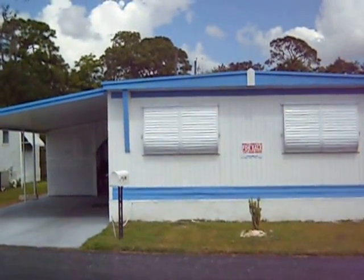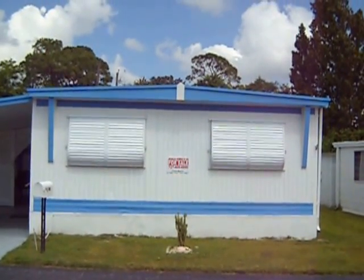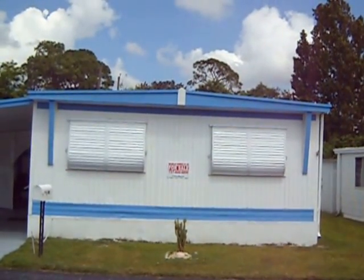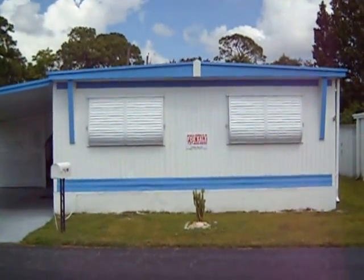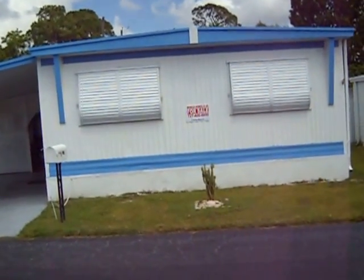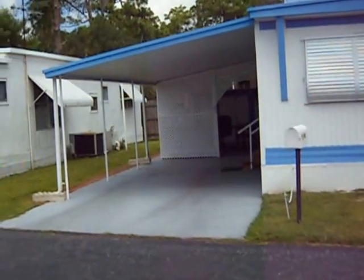Hello everyone, this is Charlie with Mobile Homes R Us. I just want to thank you for visiting our webpage and our YouTube page and checking out our virtual tours for our homes. The home we're going to look at today is in sunny St. Pete. It is a two-bedroom, one-bath home and I'm going to take you for a tour first on the outside and then we'll go inside.